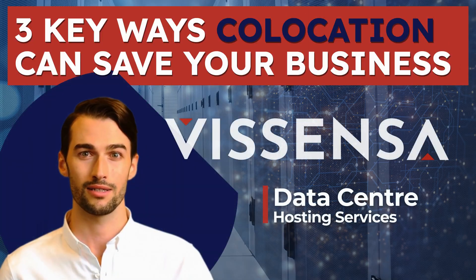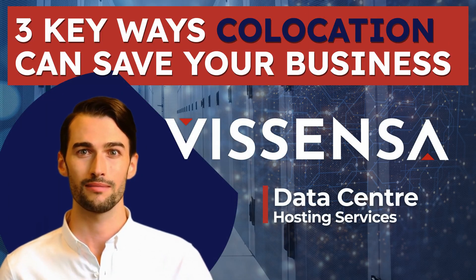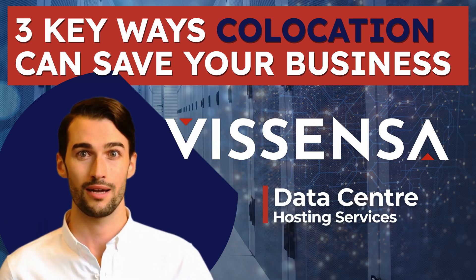How is your business set up to protect itself from uninterrupted progress? Co-location, or co-lo, can sound like just another techie term to get your head around. But for those in the know, moving to a co-lo footprint can be one of the best decisions your business can take.